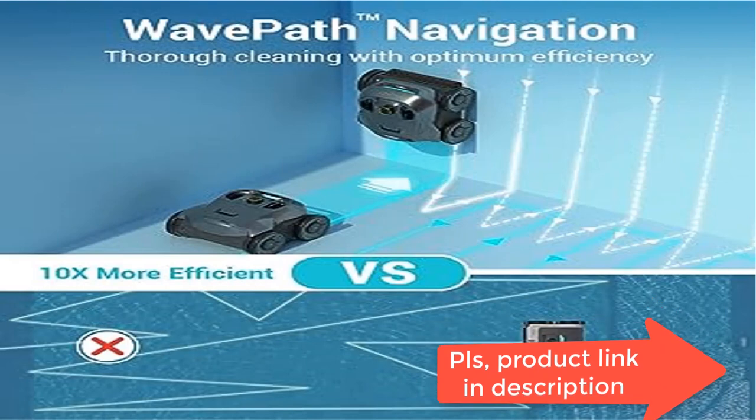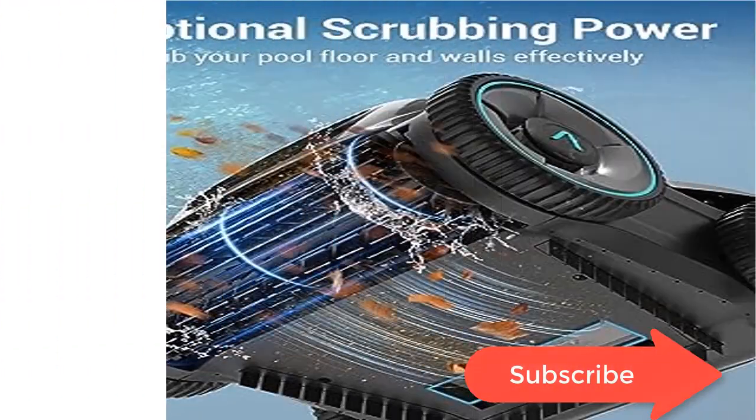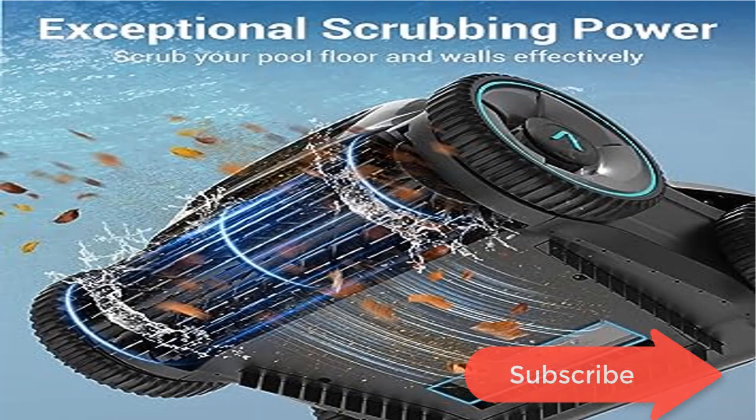Superior scrubbing and filtering capabilities make sure no debris — whether leaves, hair, silt, or sand — can escape from the pool vacuum.